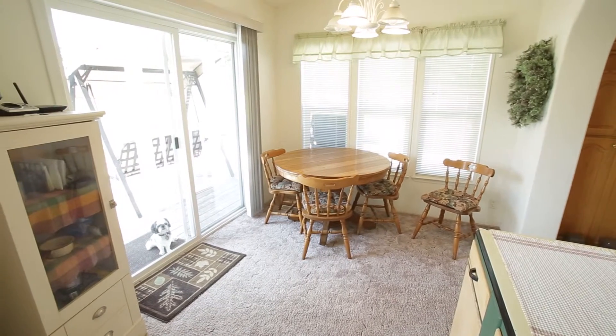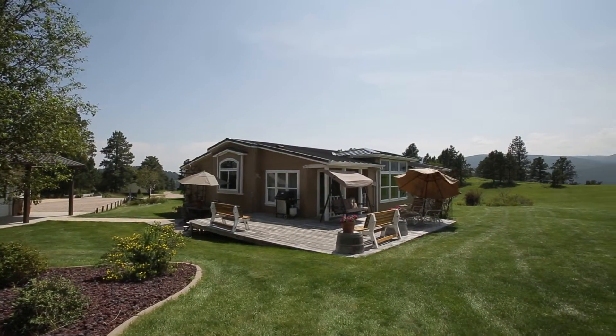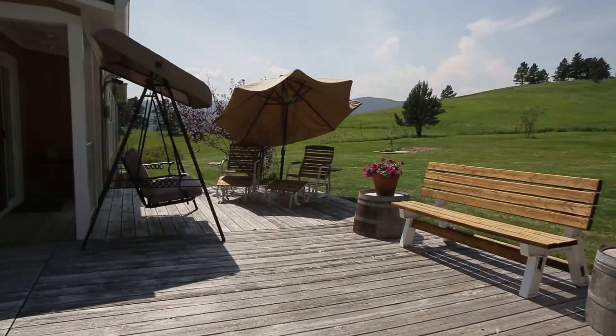There is a walkout slider that provides access to the deck. The open-air deck offers gorgeous views of the surrounding hills, the perfect place to watch wildlife, listen to the birds, or just spend an afternoon with a relaxing book.